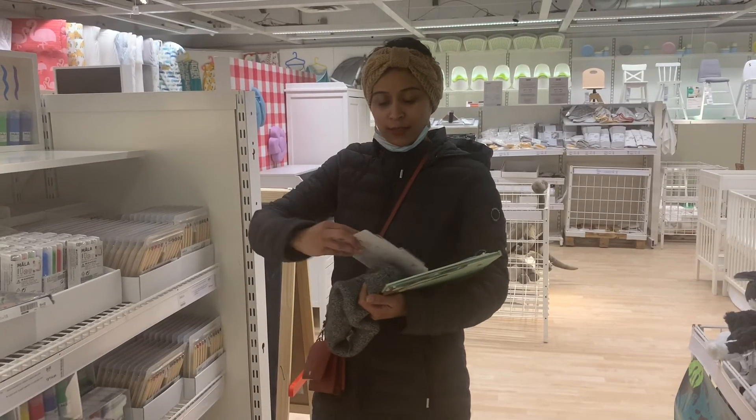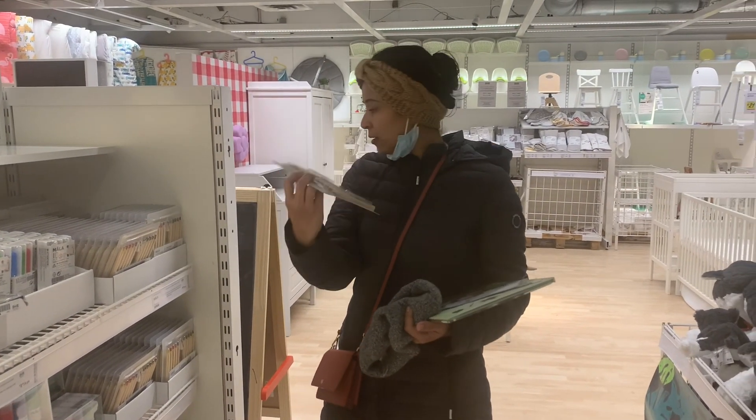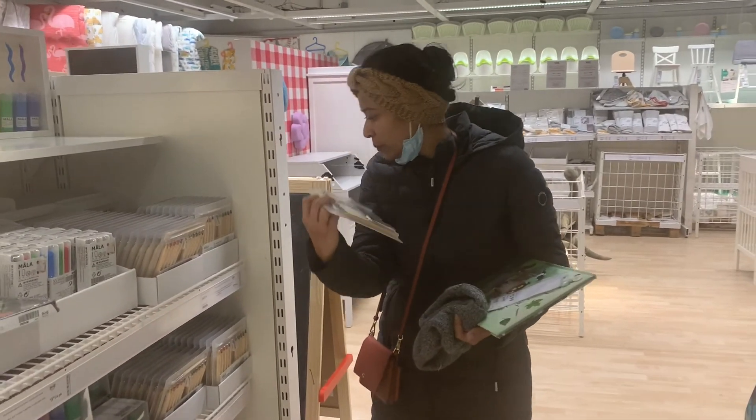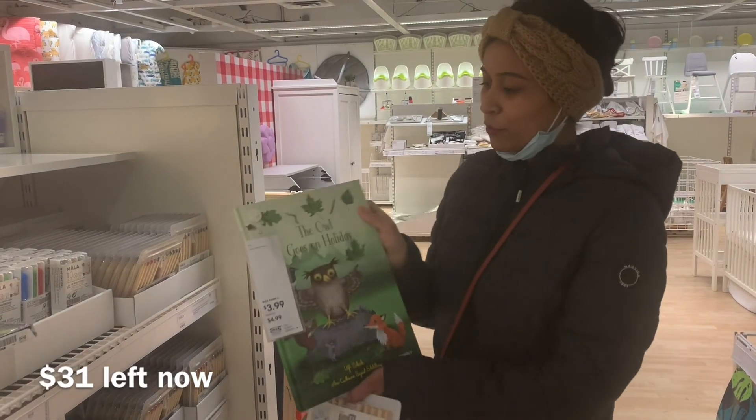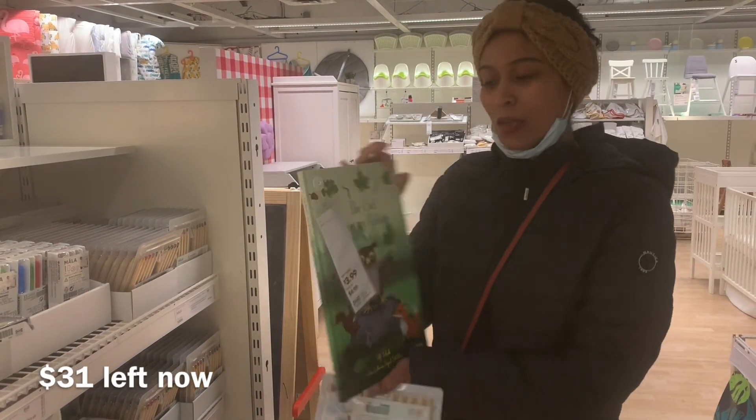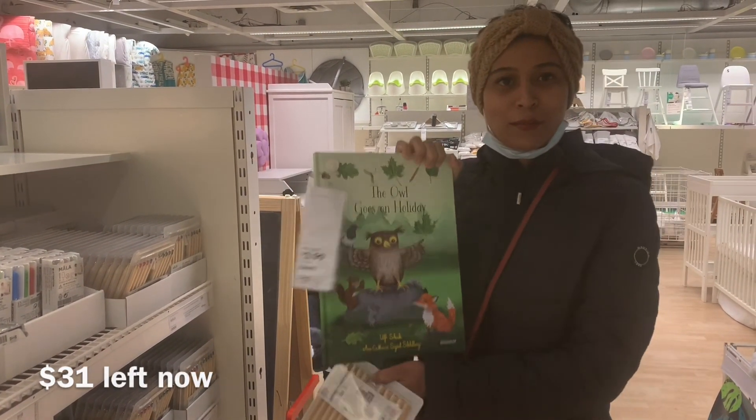Rudra needs some colored pencils — this 10-pack is $5, so I'm gonna get that. I'm also gonna get this book for Rudra: 'The Owl Goes on Holiday.' This book is $4, so I'm gonna get that too.